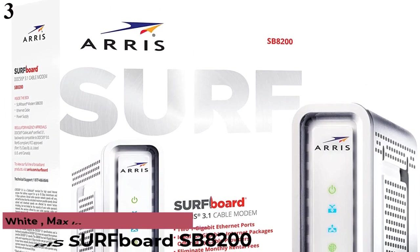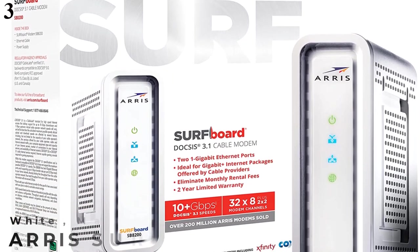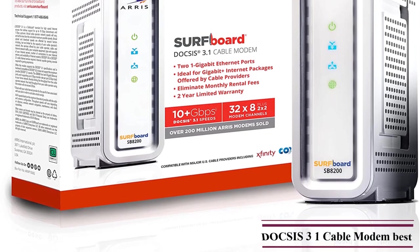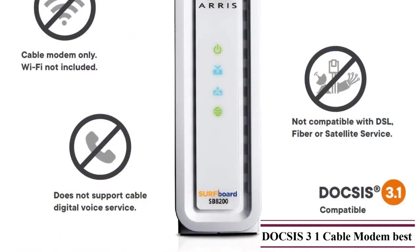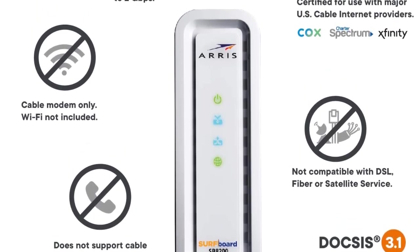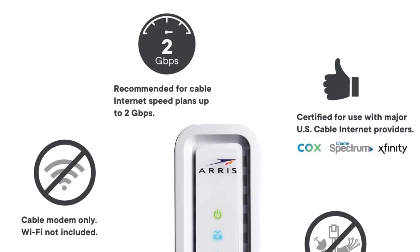Number 3: Arris Surfboard SB8200 DOCSIS 3.1 Cable Modem. Compared with other modem brands out there, Arris is not as popular since it is a bit new, but it still offers a great modem rated to pretty good performance for the price. This Arris Surfboard SB8200 modem is in the third position, as it can be a great option if you are looking for a high-performance modem. When compared with most other modems, this one offers a slightly higher maximum speed rating of 3.1 Gbps.